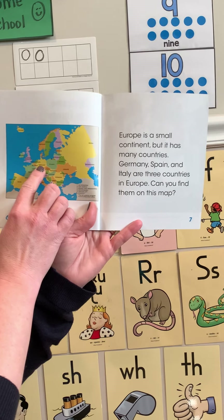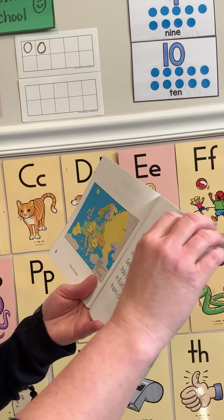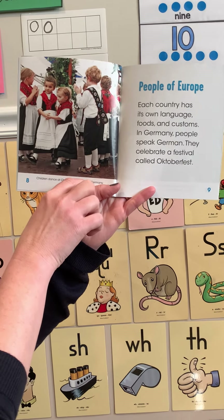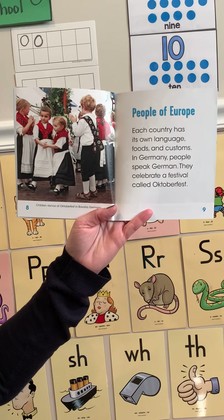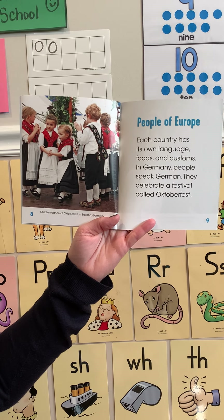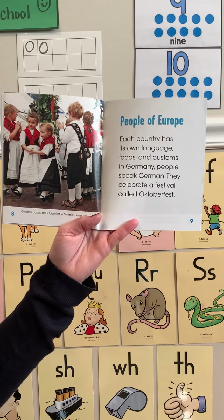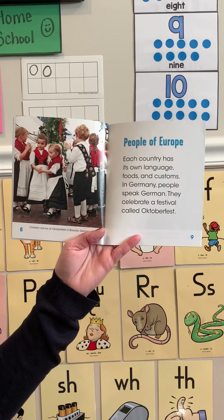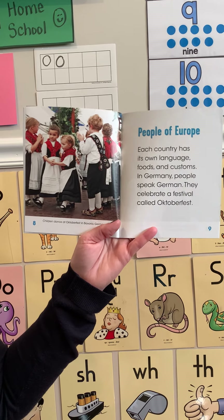Can you find them on this map? We have Germany here, Italy, and Spain. Children dance at Oktoberfest in Bavaria, Germany. I wonder what kind of music they're listening to — I notice it looks like they're having a lot of fun. In Germany, people speak German and they celebrate a festival called Oktoberfest. I'm guessing that is something interesting that our friends in Germany can do.